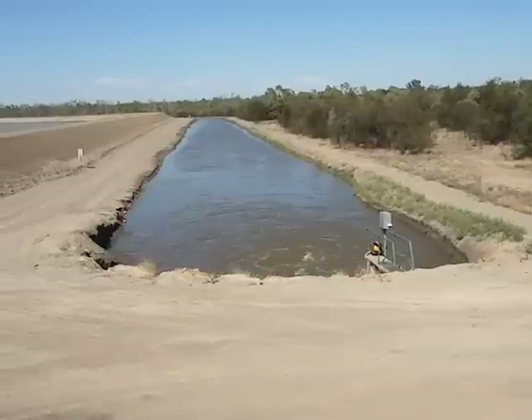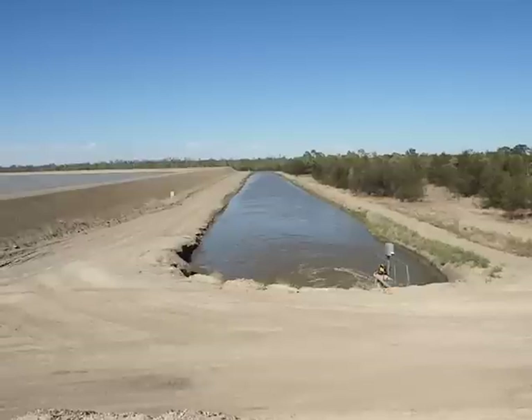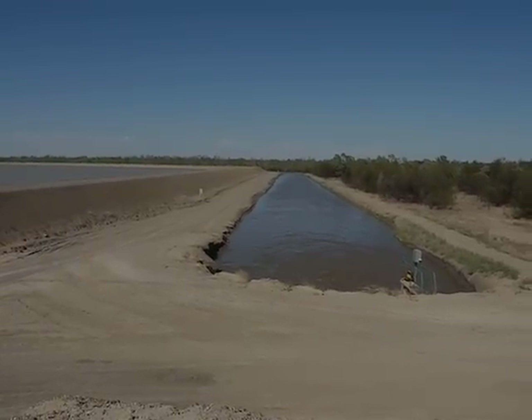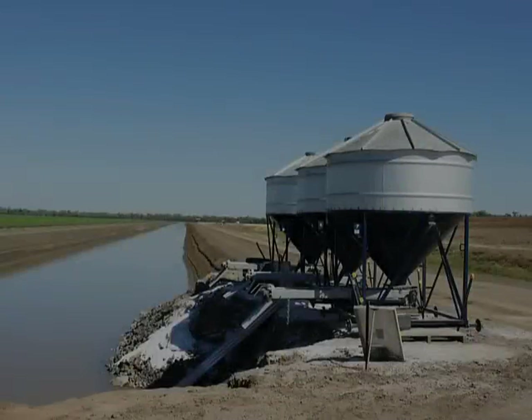The water is then channeled around the farm in an amazing array of pumps and channels. Urea, the nitrile fertilizer, is added to the water.